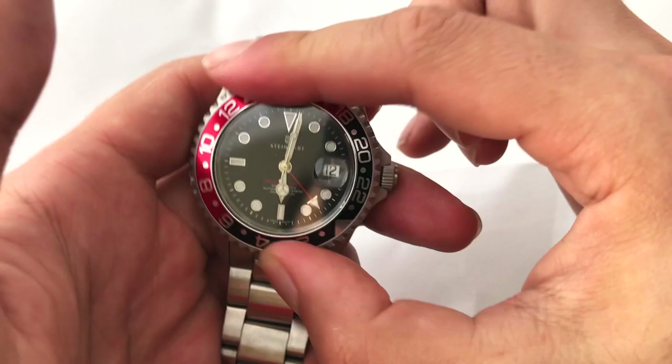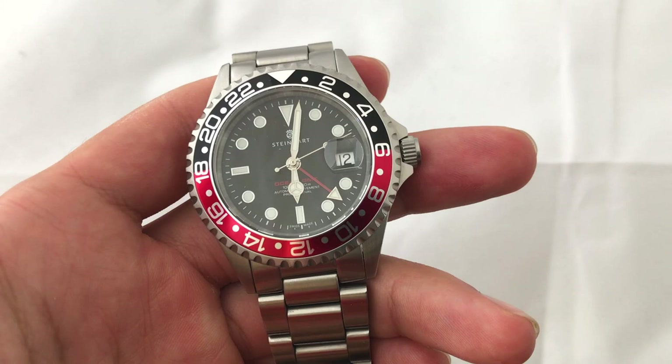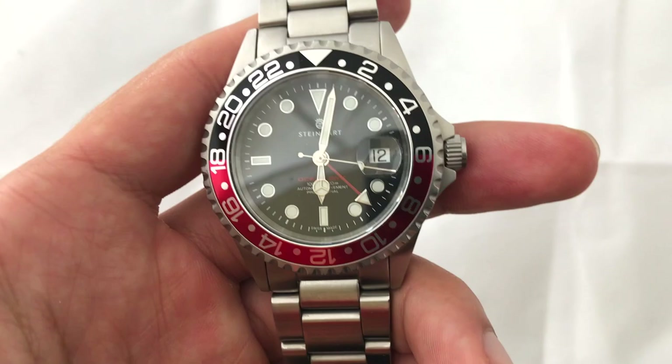The bezel itself is unfortunately 120 clicks and unidirectional. That is something where you can see they sort of cut costs by using the same bezel action as their dive watch. A GMT bezel should of course be 24 or 48 clicks and bi-directional.